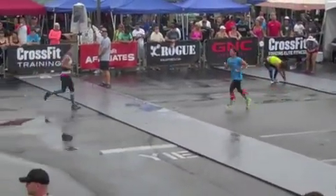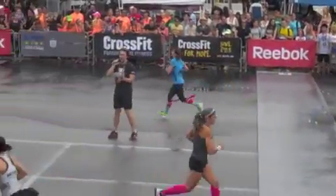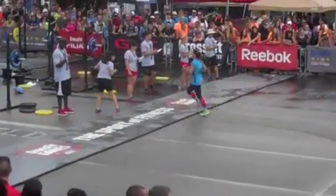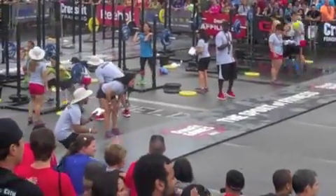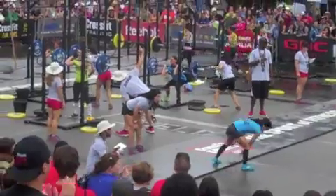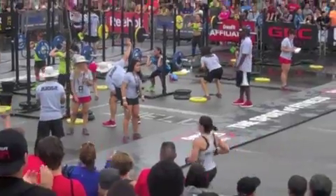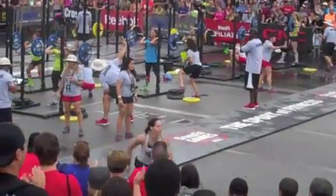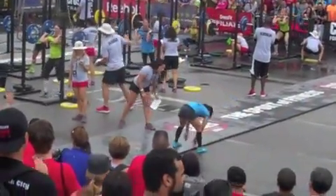Let's make some noise! Get those reps, baby, get those reps! Go, go, go — Lisa takes first place and is running to finish this workout. Three, two, one — time!